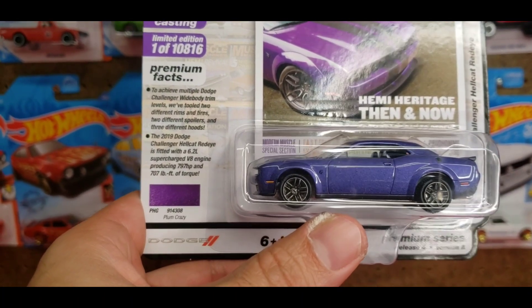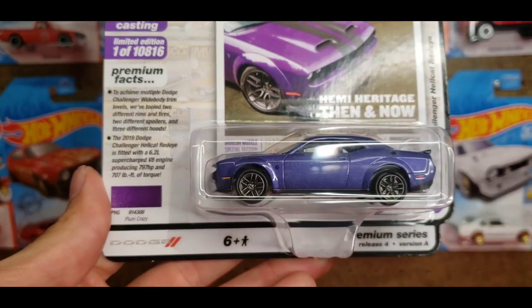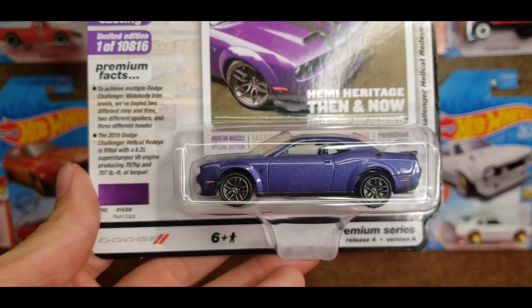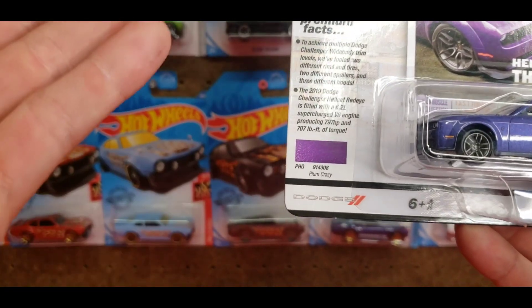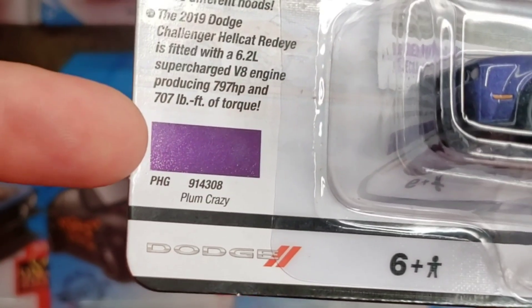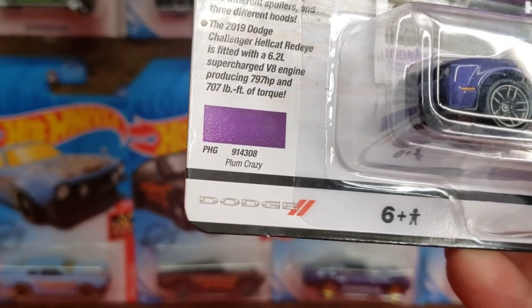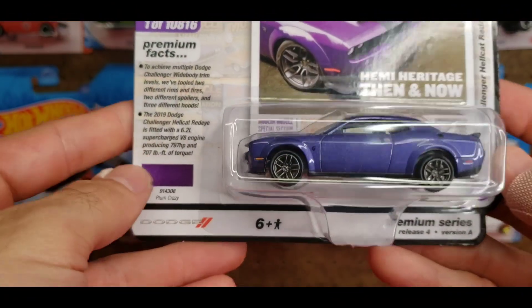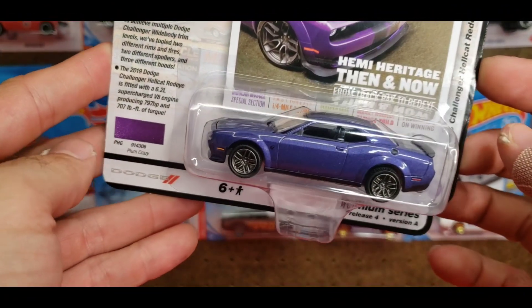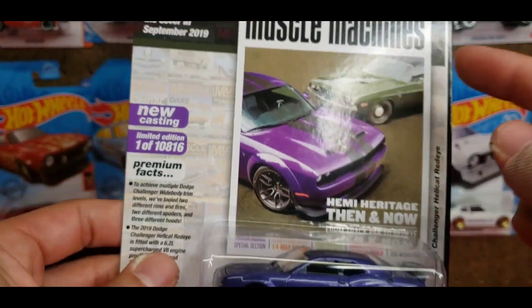The quick facts on the card tell you it's a 6.2-liter supercharged producing 797 horsepower and 707 foot-pounds of torque. That is 90 horsepower over the traditional Hellcat, so I can only imagine how fast this thing is. At the bottom, like they always do on Johnny Lightnings and Auto World, you've got the paint code: PHG 914308, Plum Crazy or Plum Crazy Purple.